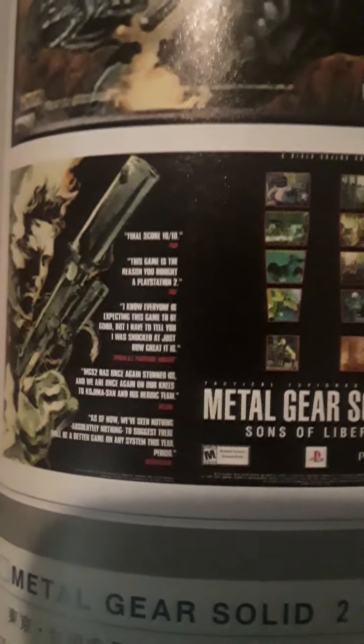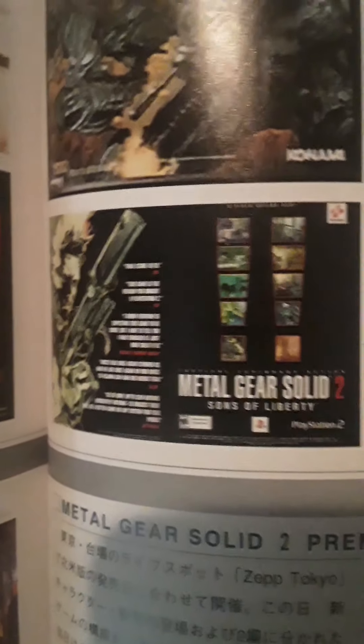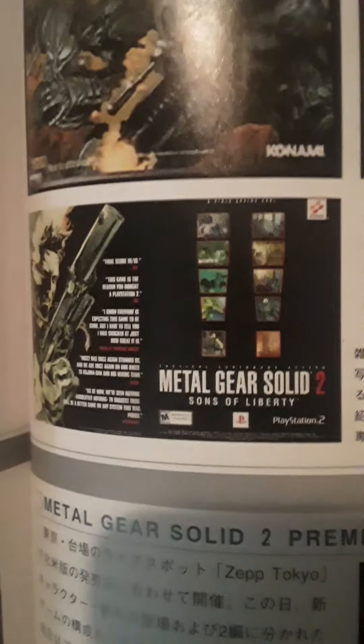Final score: 10 out of 10 — that's from IGN. It's kind of funny how IGN gave arguably the three most divisive games in the Metal Gear series — Metal Gear Solid 2, 4, and 5 — all perfect 10 out of 10 scores. It's very generous.